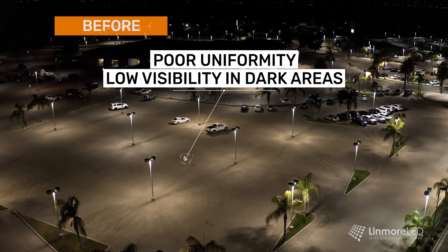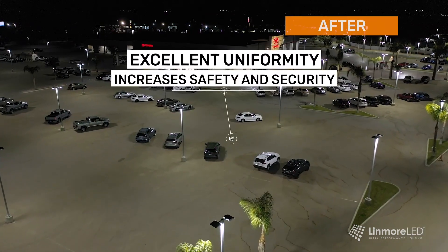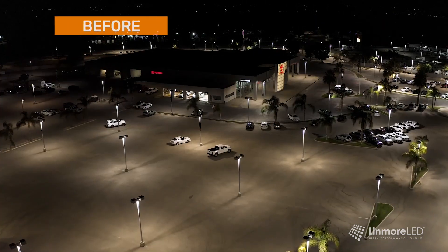My name is Steve Valencia with Waveform Electric Solutions. I was the installer here at North Bakersfield Toyota, and what I appreciate as a contractor with the Linmore sight lighter with the rapid mount bracket is the ease of installation. I think Linmore really takes into consideration the contractor when they design their product.